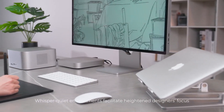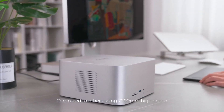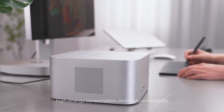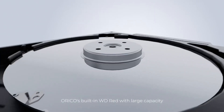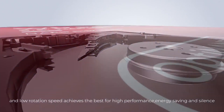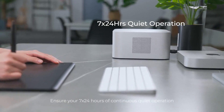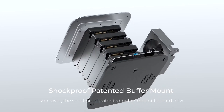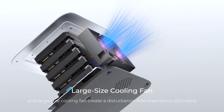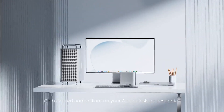Whisper-quiet environments facilitate heightened designers' focus. Compared to others using 7,200 RPM high-speed, high-energy consumption, and high-noise HDDs, RECO's built-in WD-RED with large capacity and low-rotation speed achieves the best balance of high performance, energy saving, and silence — ensuring 24 hours of continuous quiet operation. The shockproof patented buffer mount for the hard drive and large-size cooling fan create a disturbance-free experience.